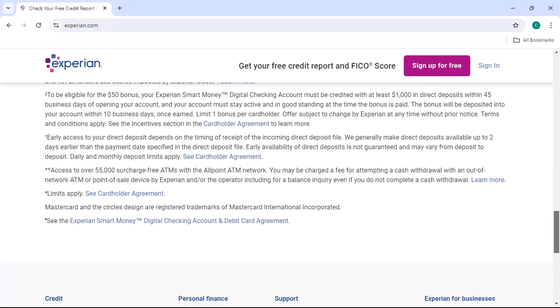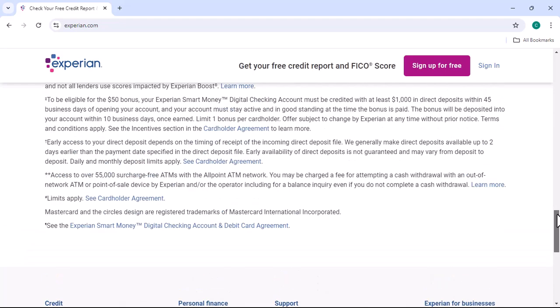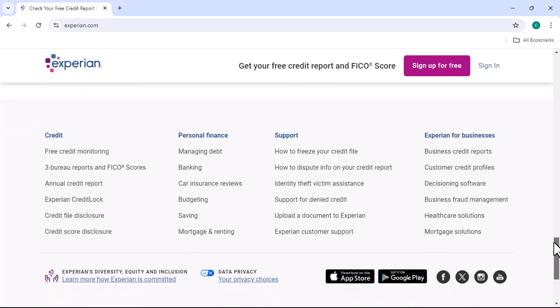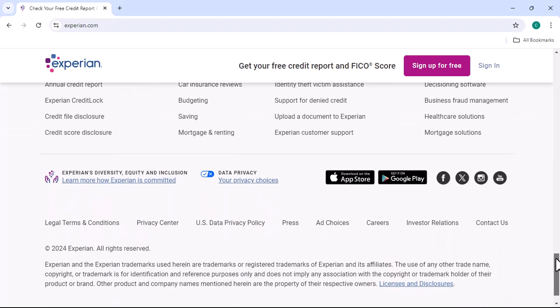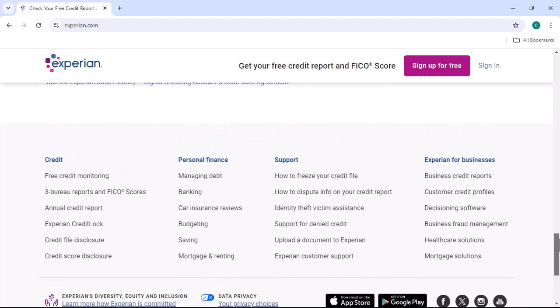Step 1: Visit the Experian website. Let's get started. The first step is to visit the Experian website. You can find it by searching for Experian in your preferred search engine. Once you're on the homepage, look for the 'My Experian' or 'Sign In' button. Click on it to proceed.